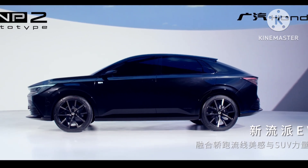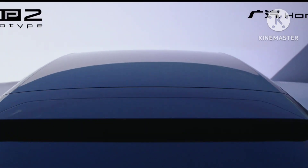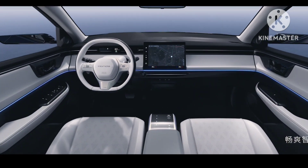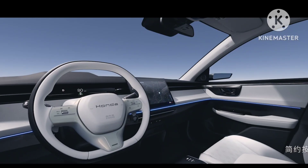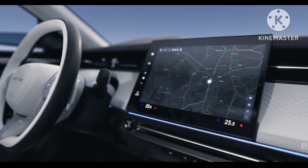The production spec versions of Honda ENS2 and ENP2 concept vehicles are logical successors of ENS1 and ENP1 electric SUVs launched last year. Before diving into ENS2 and ENP2, we have to understand Honda's compact SUV lineup for China.